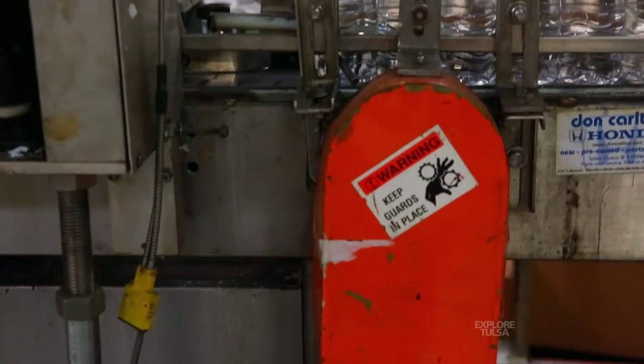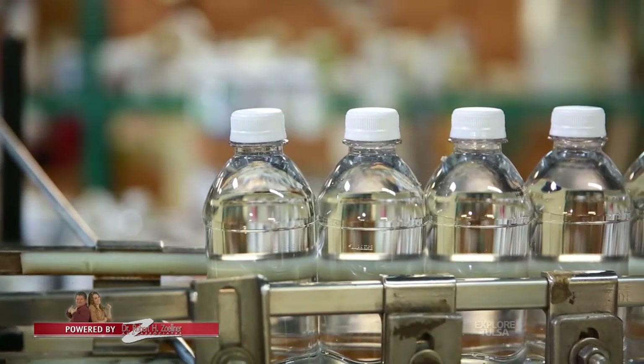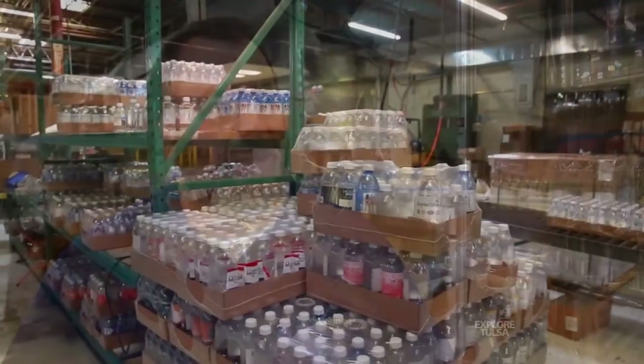A good friend of ours owns an auction house and he was telling us that an auction was coming up with some bottling equipment and they weren't getting a lot of interest. So we decided to go take a look at it — maybe we could get it running and flip it. We really didn't plan on doing it as a full-scale business, but thought we could get it up and running, make it operational, and sell it for a profit. After talking to everybody about how to do it, we learned enough and decided to expand and do it ourselves.